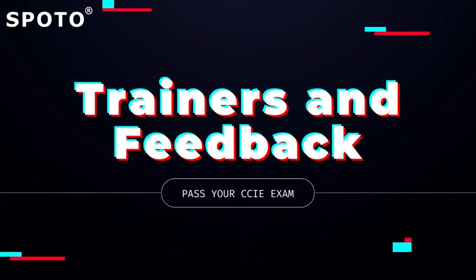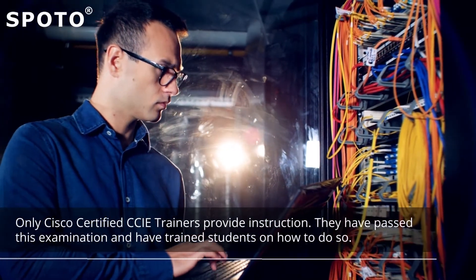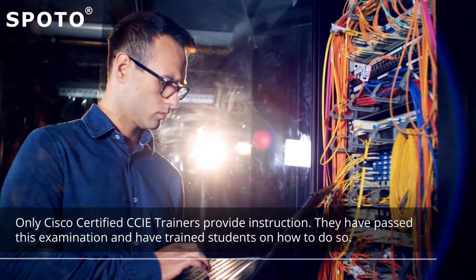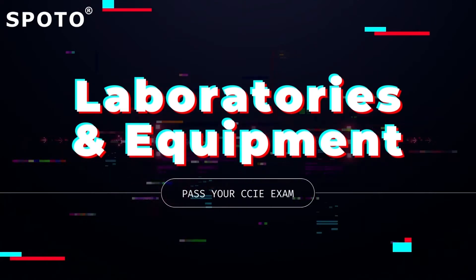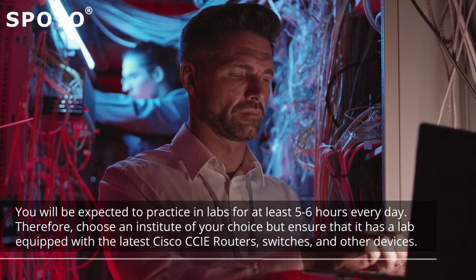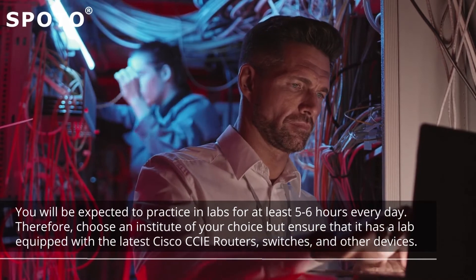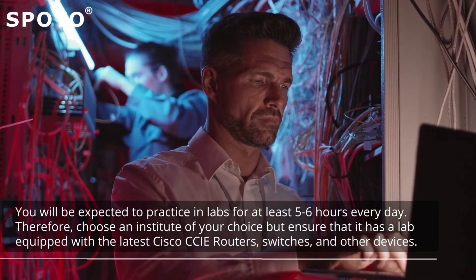First, trainers and feedback. Only Cisco certified CCIE trainers provide instruction — they have passed this examination and have trained students on how to do so. Second, laboratories and equipment. You will be expected to practice in labs for at least 5 to 6 hours every day. Therefore, choose an institute that has a lab equipped with the latest Cisco CCIE routers, switches, and other devices.